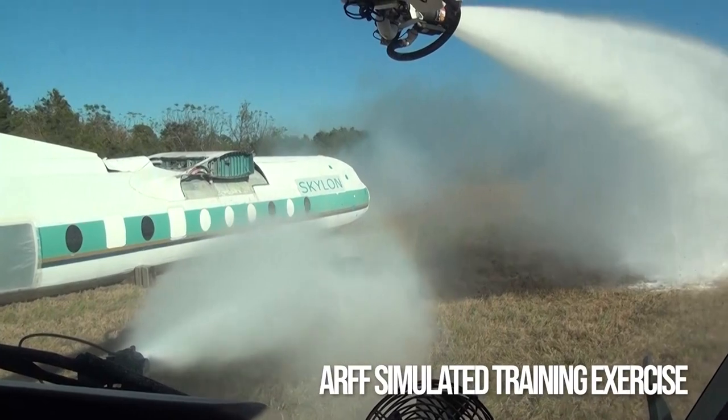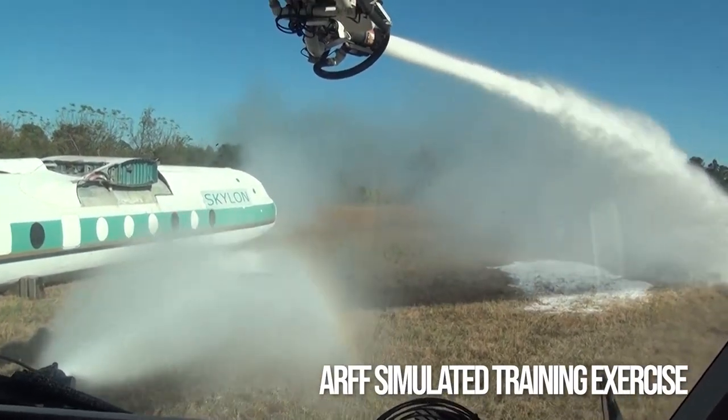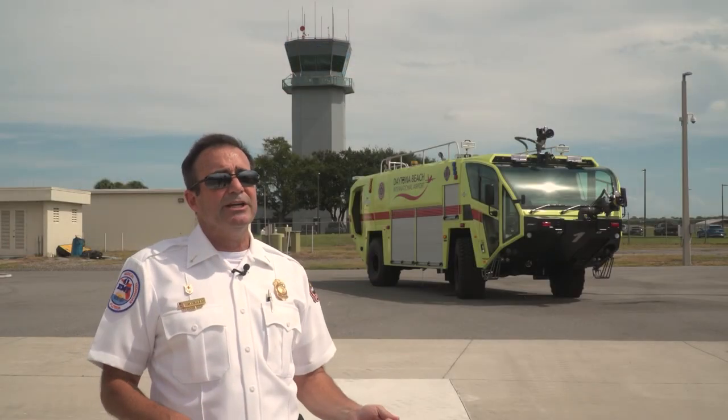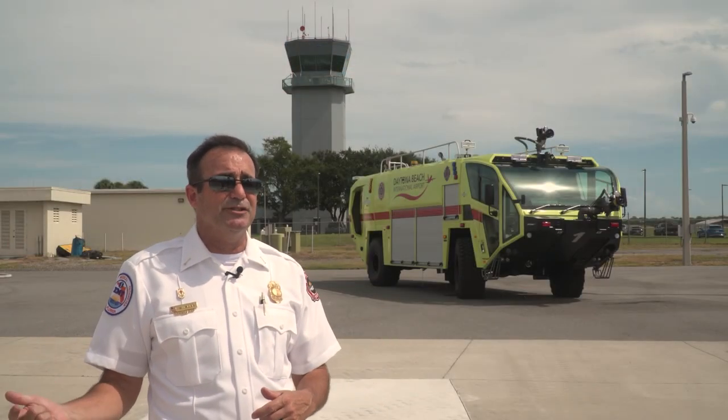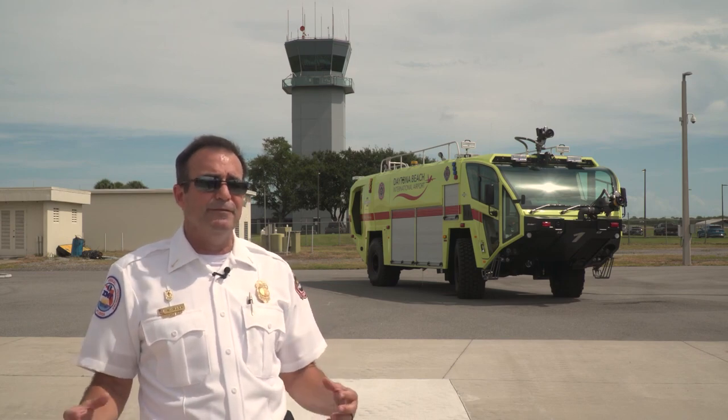That foam floats on top of the fuel and suppresses the vapors so they can't find an ignition source. Then crews work in conjunction with the Volusia County Hazardous Materials team and a private contractor to clean it up and finish mitigating it.